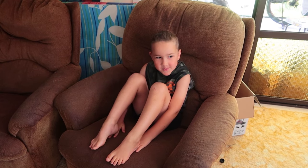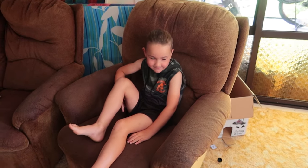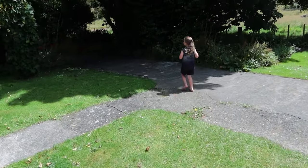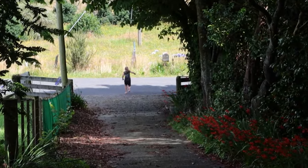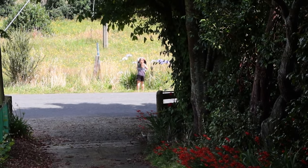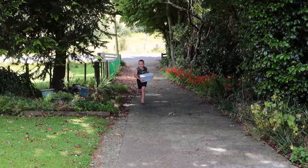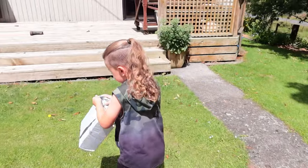Can you go down to the mailbox and get the mail for me? Watch for cars when you get down to the bottom of the driveway. Shut the mailbox. What is it? Shoes.